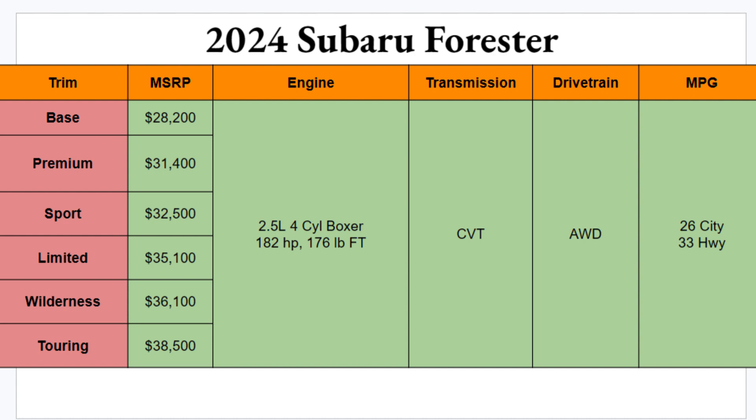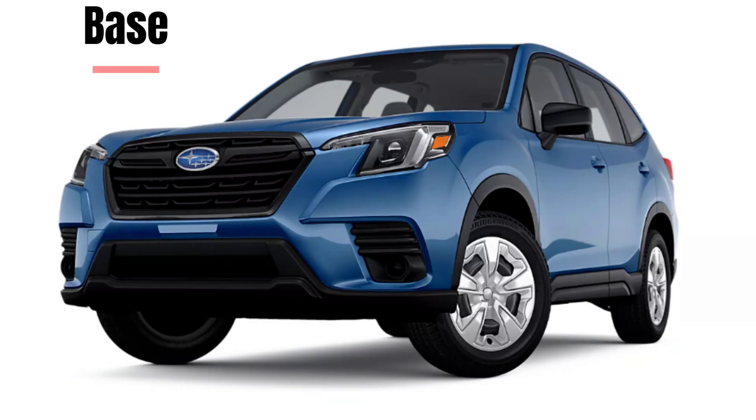One thing that won't make it more difficult is engine options, because you're getting the same one across everything: a 2.5-liter four-cylinder boxer engine from Subaru producing 182 horsepower and 176 lb-ft of torque. Not the fastest car in the world, but you're not buying this to race people. Transmission is a CVT and you do get Subaru's signature tried-and-true all-wheel drive system. MPGs aren't bad for this vehicle: 26 city and 33 highway.